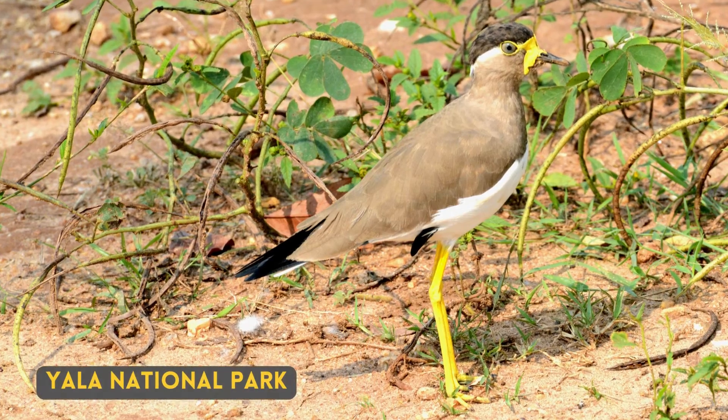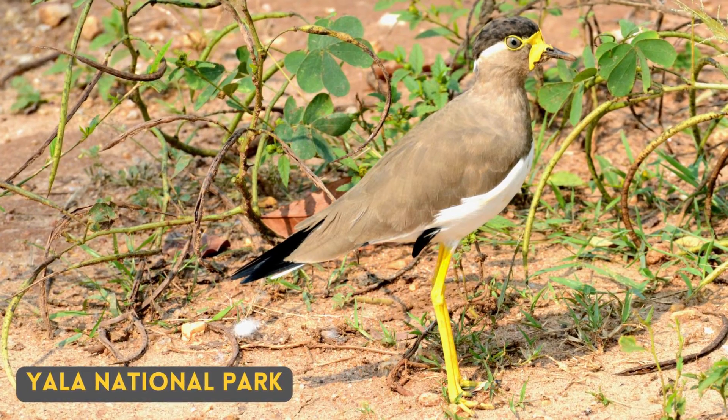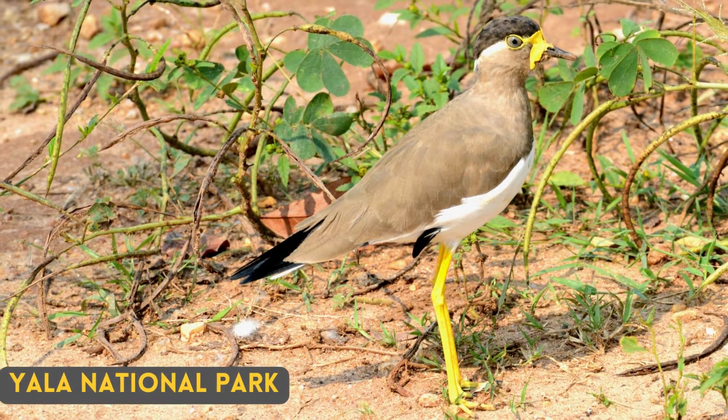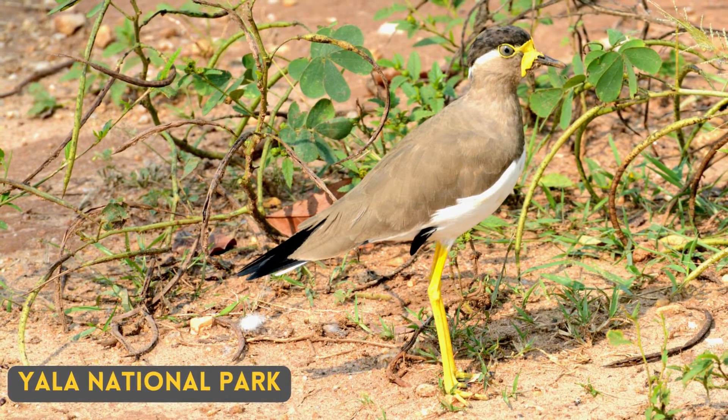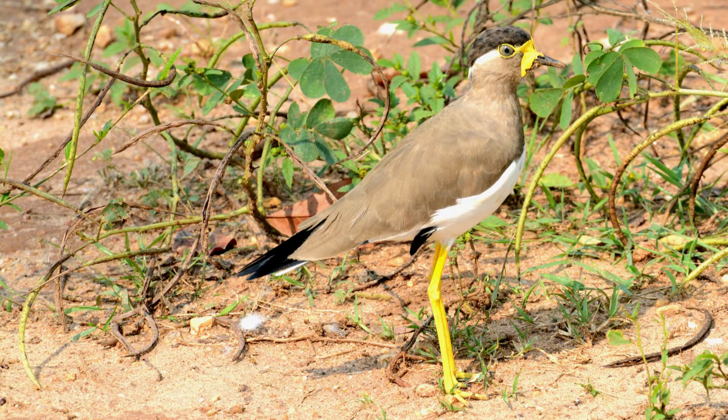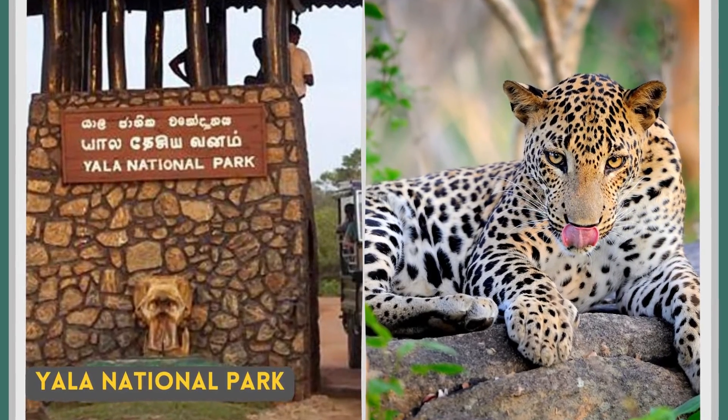I have seen the yellow wattled lapwing two times. Once was at Yala National Park. In Sri Lanka there are many national parks and bird sanctuaries, but four of them are very popular. Yala National Park is most popular for leopard sightings.